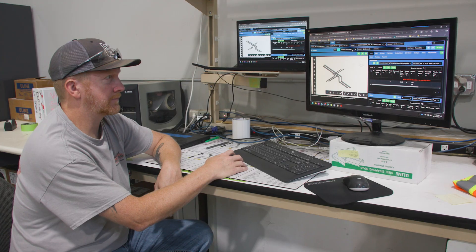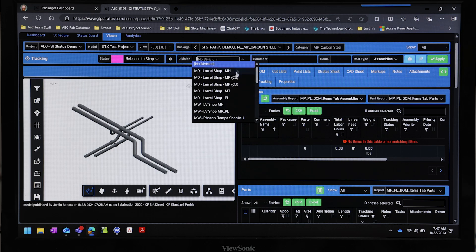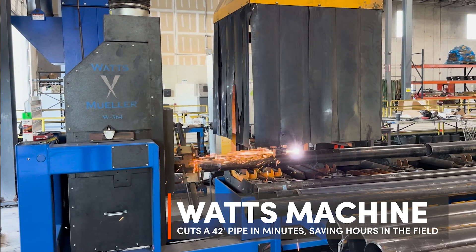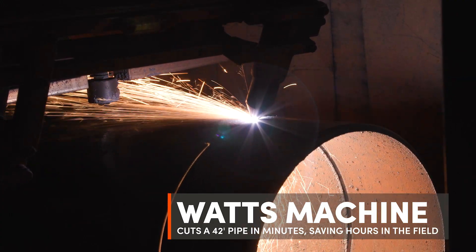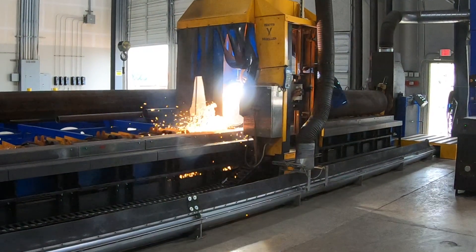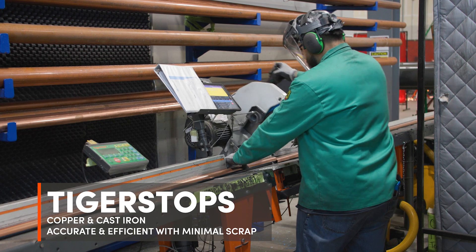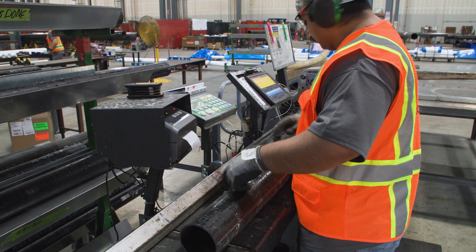We have buy-in at every level of the company to continuously improve the technology around prefabrication here. We think outside the box — how can we innovate? How can we be the tip of the spear when it comes to prefabrication? We have a Watts machine that is state-of-the-art. We can cut from two and a half inch all the way up to 36 inch. We use 42-foot double randoms. We have two Tiger stops inside the shop — the copper and the cast iron Tiger stops — and they really help to minimize the scrap that we have at the end of every cut.